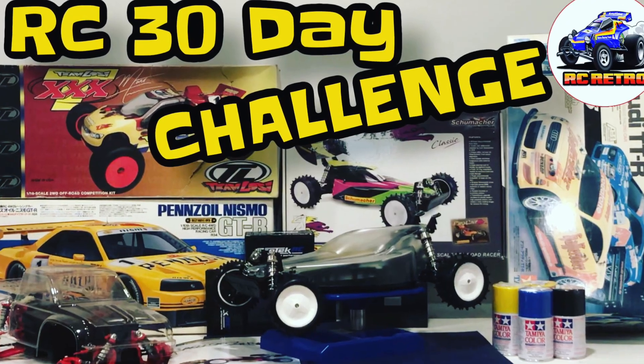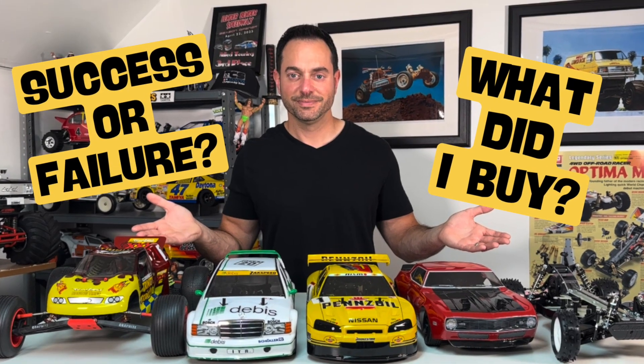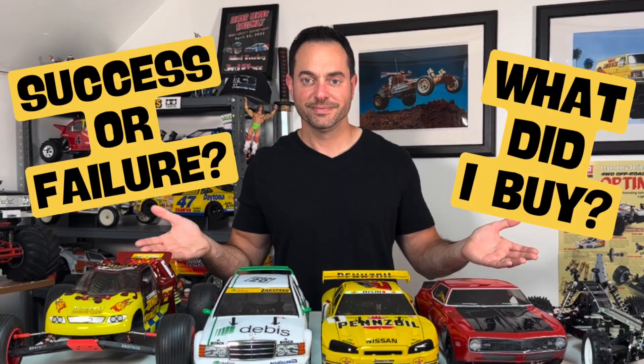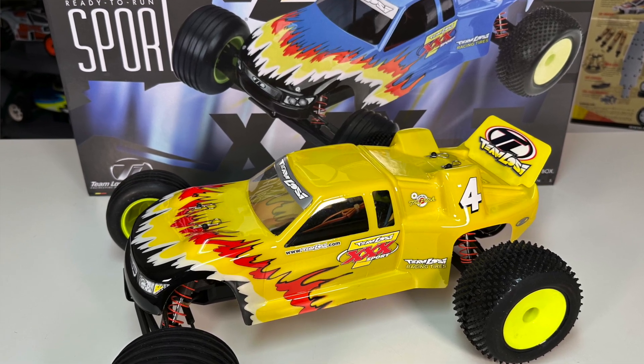I challenged myself to a 30-day RC detox challenge where I didn't spend any money on RC related items. I actually surpassed my goal, made it to day 38, and decided to buy something by choice. But during that time I had plenty of opportunity to look at what I had and decided it is way too much, so I'm selling off some of my collection.